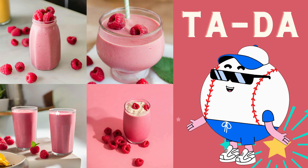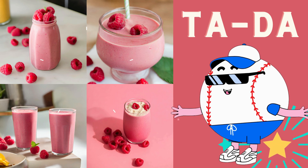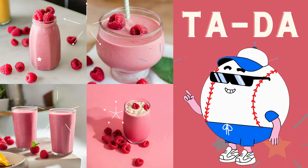And finally, a little drizzle of honey for sweetness, and ta-da! We have a delicious raspberry smoothie. It's so good!